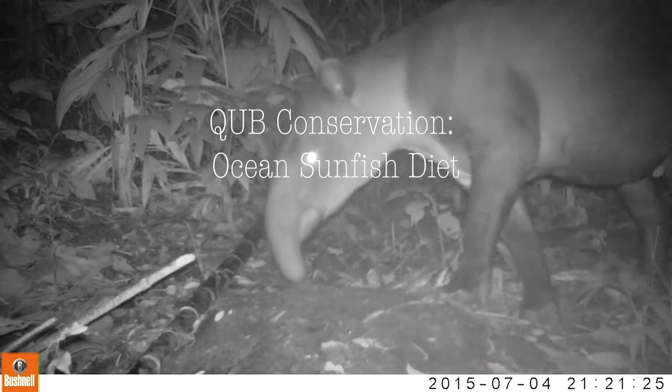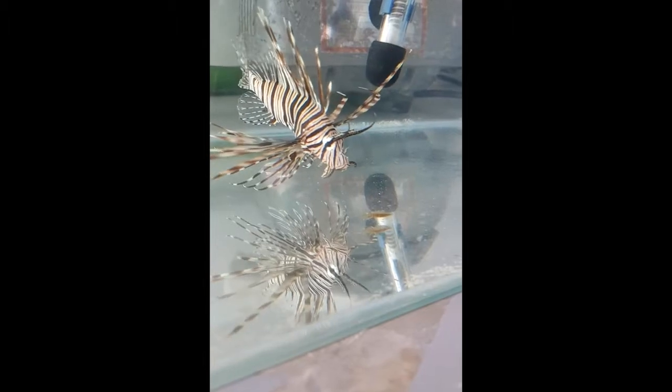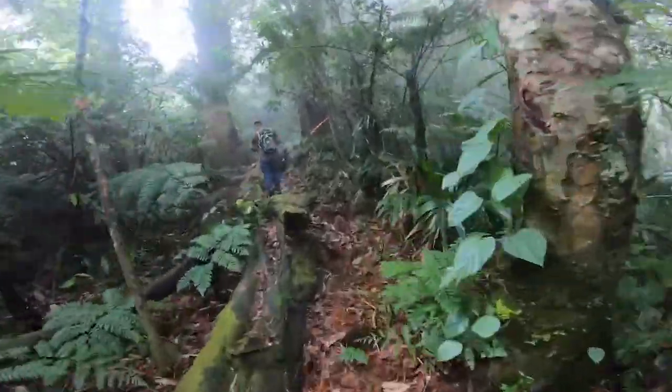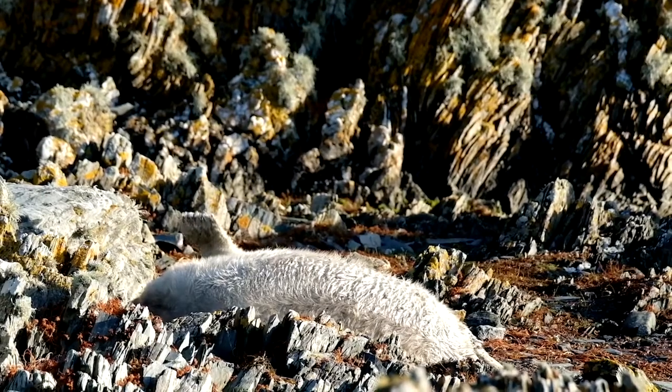Hello, I'm Tasha and welcome to QUB Conservation, your lockdown lowdown on new ecology research. In this series we challenged biologists at Queen's to tell us about exciting new research in just a few minutes. In today's episode I'm going to share some of my research into the ecology of the ocean sunfish.